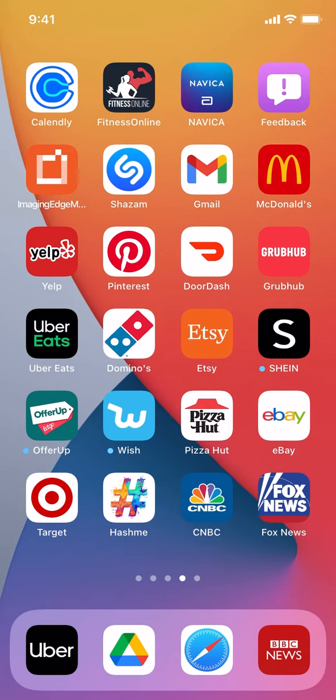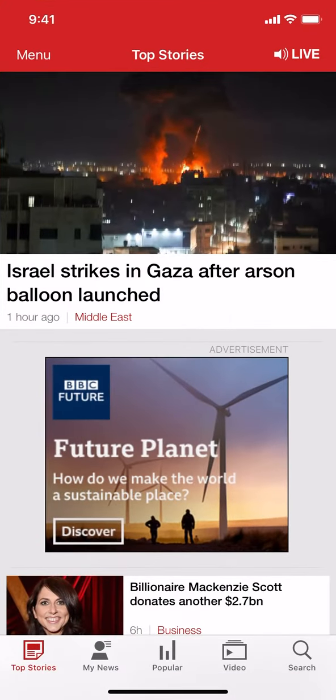We're going to start by opening up your BBC News app. Once you open it up, you're going to arrive on the main screen. Look in the upper left-hand corner where it says menu, and tap on menu right there.